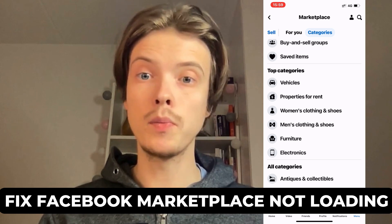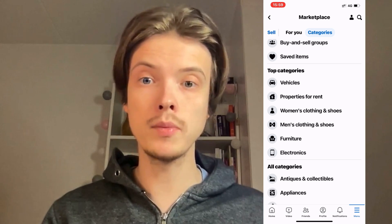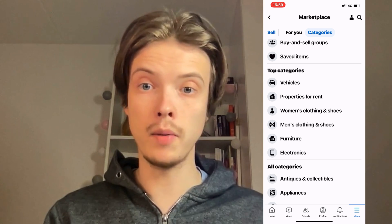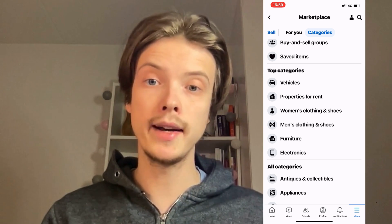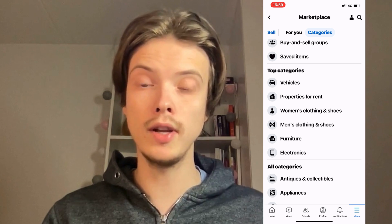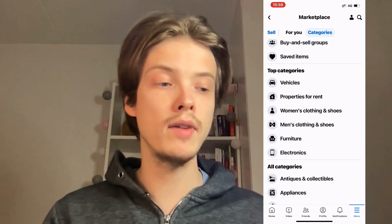Are you having problems with your Facebook Marketplace not loading and you want to be able to fix this? Well then you have come to the perfect video because in this video I'm going to show you step by step exactly how to fix this issue. It is very important that you do watch this video and follow along step by step for it to work.